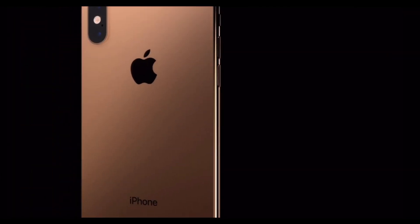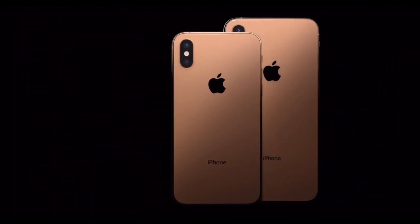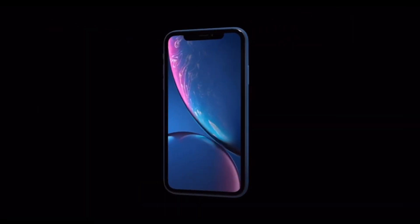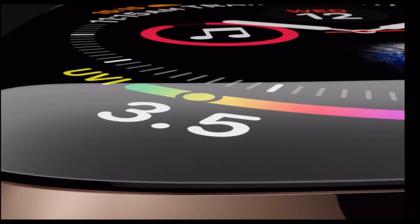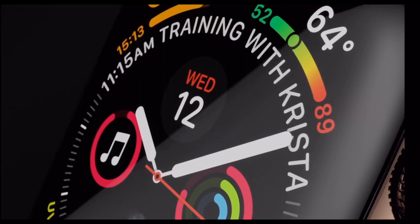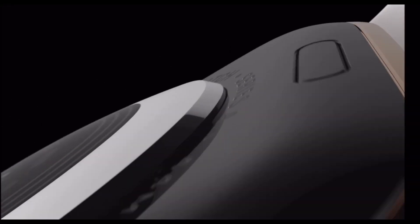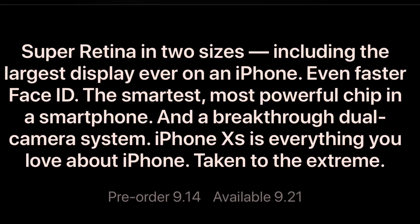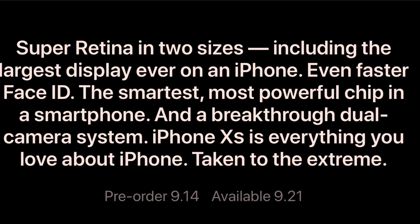Hey guys, so today Apple has officially unveiled the brand new iPhones as anticipated — the iPhone XS Max and the iPhone XR, alongside the Apple Watch Series 4. Links will be in the description if you want to learn more about these devices. They're going on pre-order this Friday, so check out the links in the description for more details.